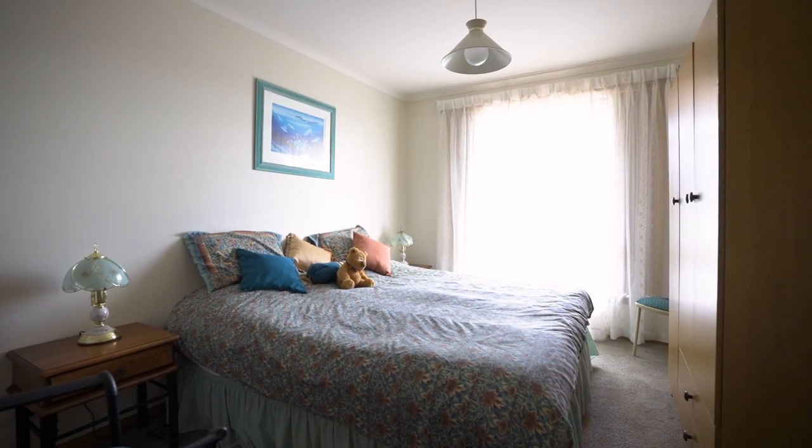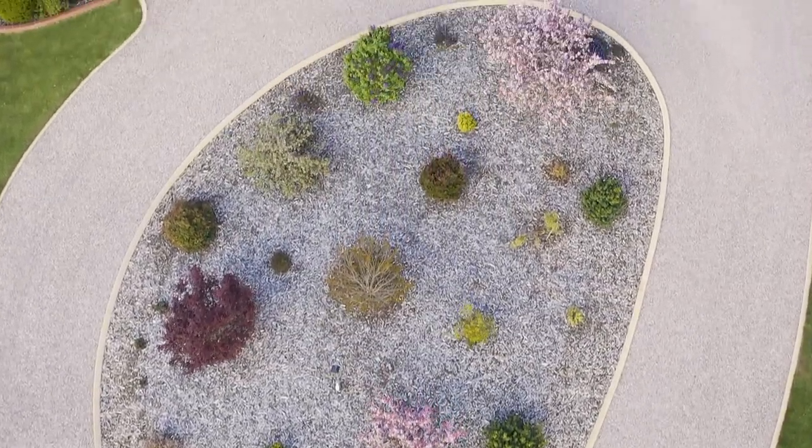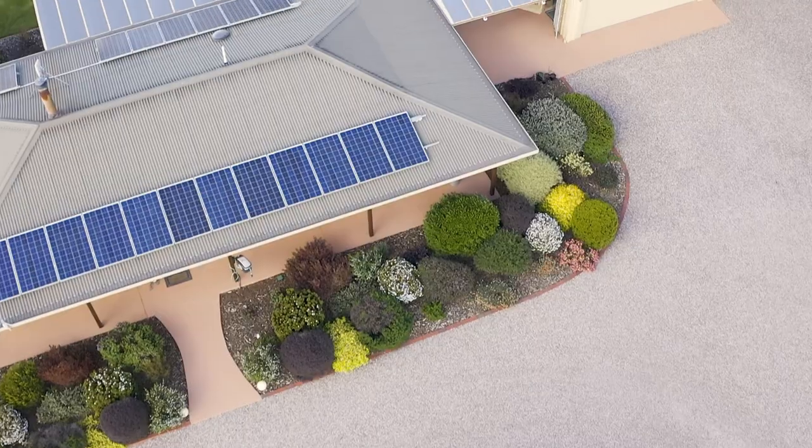And how about a circular driveway? Mature trees, verandas and a covered entertainment area to add to the ambience of the property.